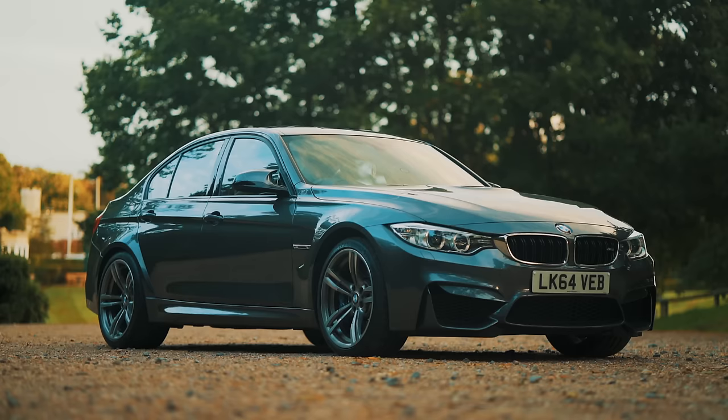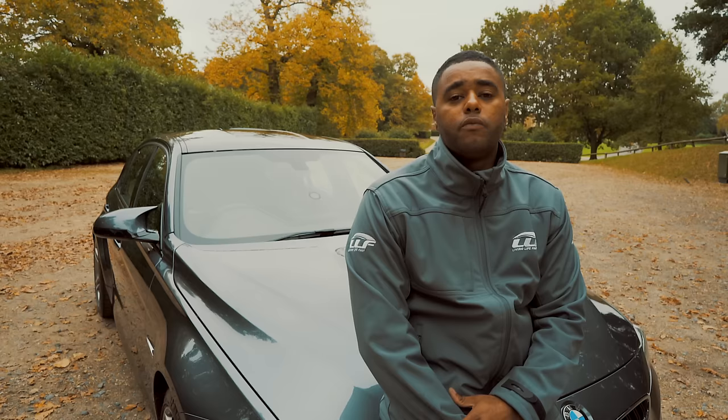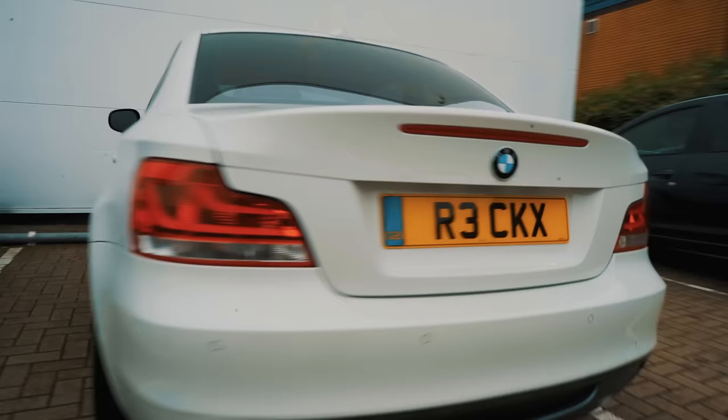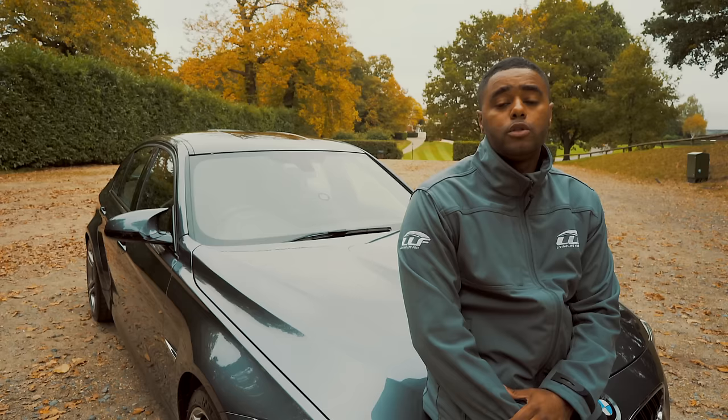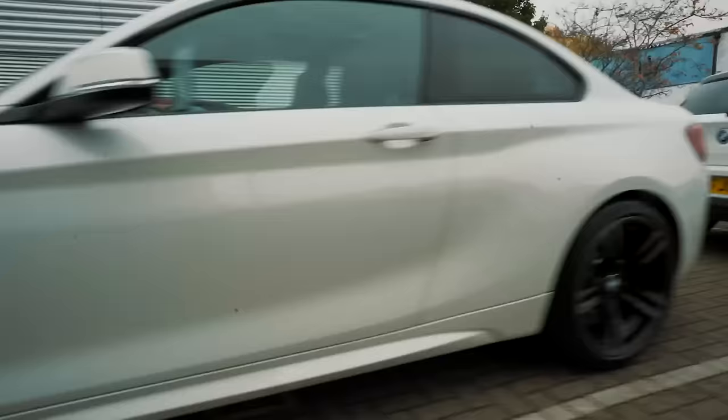So this is the BMW M3, and in its fifth generation version, dubbed the F80, this car represents a big change for BMW. For starters, BMW have been on a bit of a mission rebranding a few of their models. An example of this is the 1 Series Coupe you might be familiar with — the new model that would have replaced the 1 Series Coupe has now been rebranded as the new 2 Series, leaving only the hatchback to wear the 1 Series name.